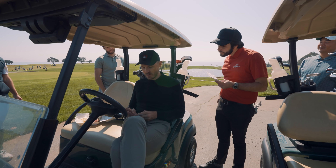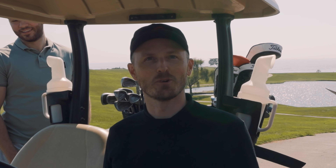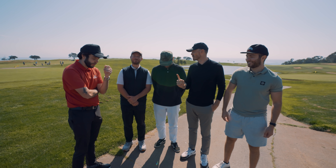You shot a 33 on the back side — you shot a 72. 71. What did you think you were going to shoot today? One better than that. Let's do a shot for Matt's thumbnail.